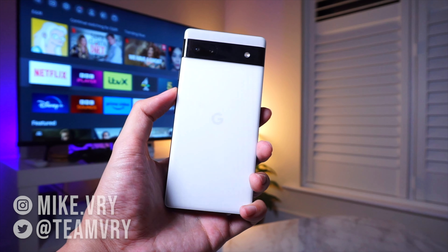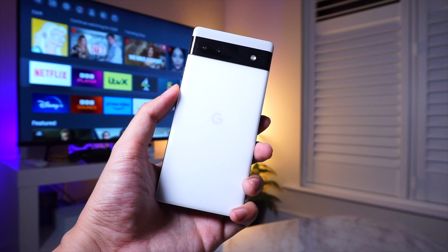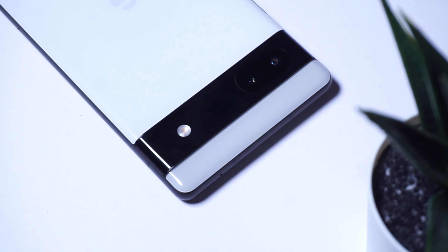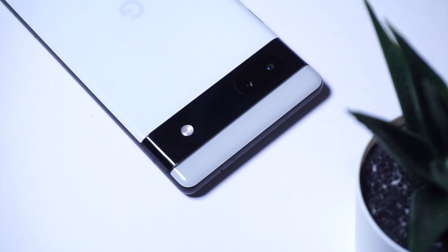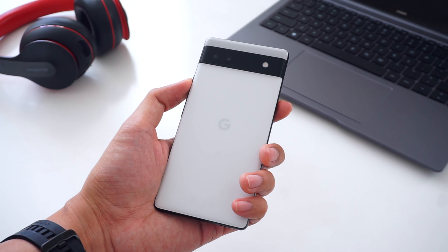When it comes to mid-range Android phones, there are a ton of great options for buyers with different needs and wants, but in the case of the Pixel 6a, there's just a unique way that it stands out from the rest. I've been using the 6a for a bit of time now, and let's see how well it's held up.